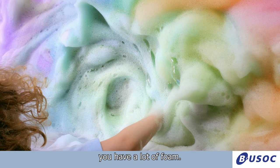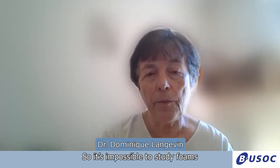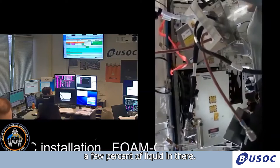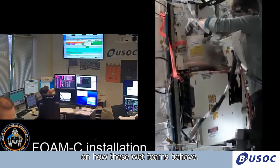If you take a bath, for instance, you have a lot of foam. And you see that very quickly this foam becomes very dry, with bubbles containing very little liquid. The liquid goes down because of gravity. So it's impossible to study foams containing a substantial amount of liquid on Earth. Most people who make foam materials want to have more than a few percent of liquid — let's say 50 percent. Since they destabilize very rapidly on Earth, there is no scientific knowledge on how these wet foams behave.